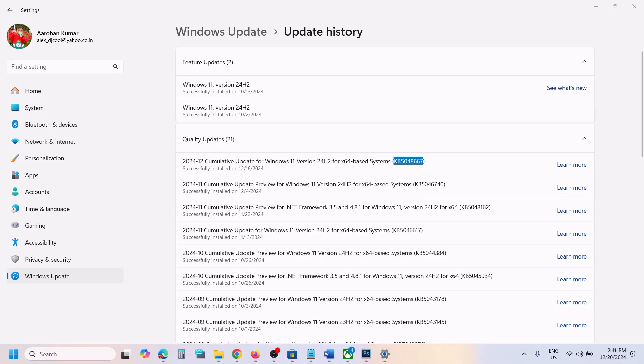Hello guys, welcome to my channel. If you are unable to install this update on your Windows 11 computer because it is stuck on downloading, stuck on installing, or it keeps downloading but never ends, please follow the steps shown in this video.